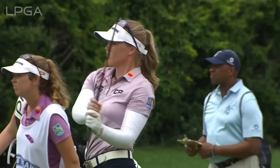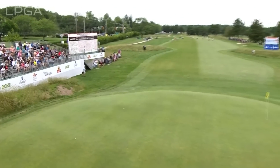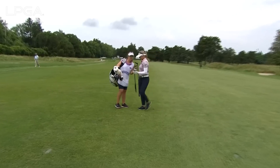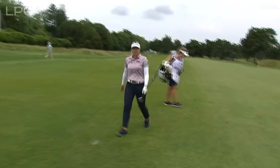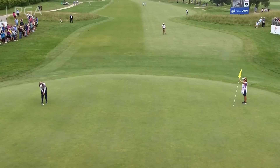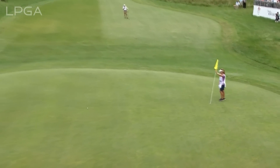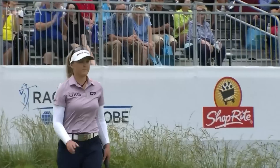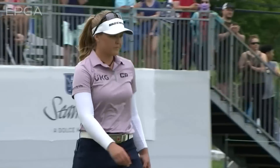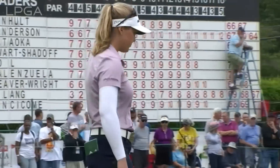It was just a touch heavy, but headed towards the right side. Safely on, pin high — a chance to set the tone and post a significant clubhouse lead. The pace looks good. Beautifully executed by Brooke Henderson. The tap-in left to post at 12-under par.